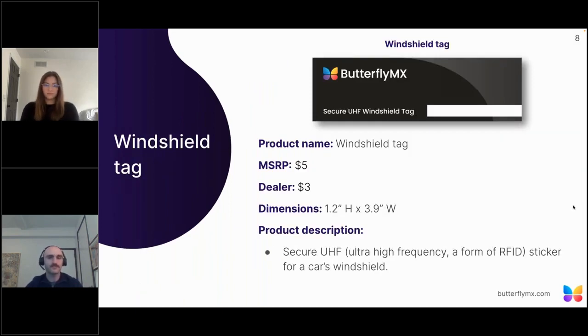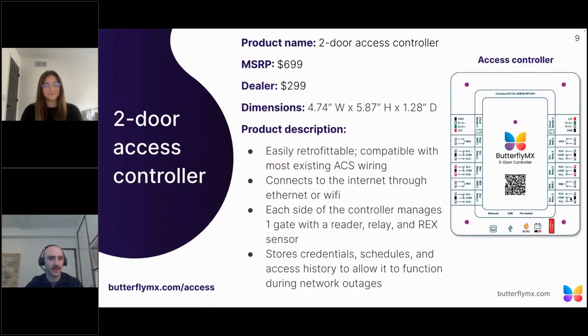The windshield tag provides a much more affordable option than clickers or fobs used in other systems. The MSRP price is $5, with a dealer price of $3. All of our tags are secure, ultra-high frequency, and encrypted to increase the security offerings at your property.